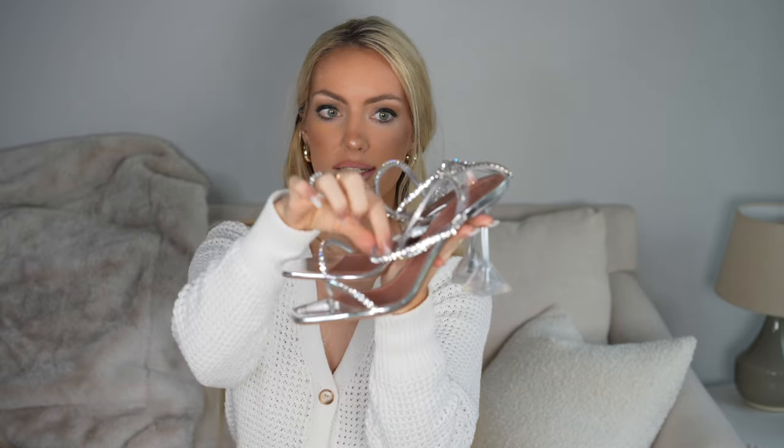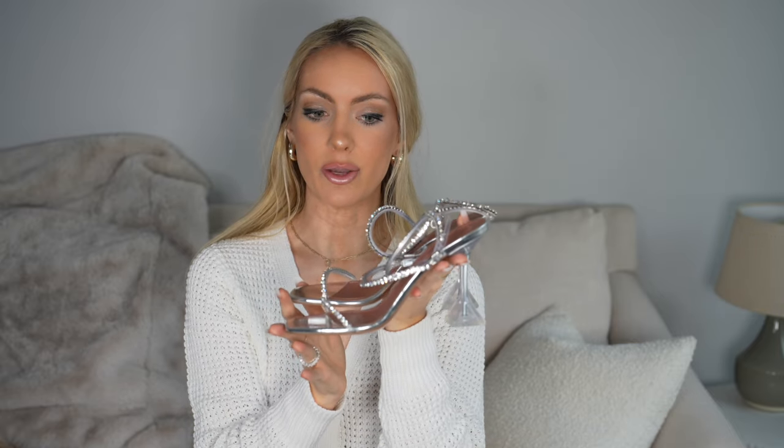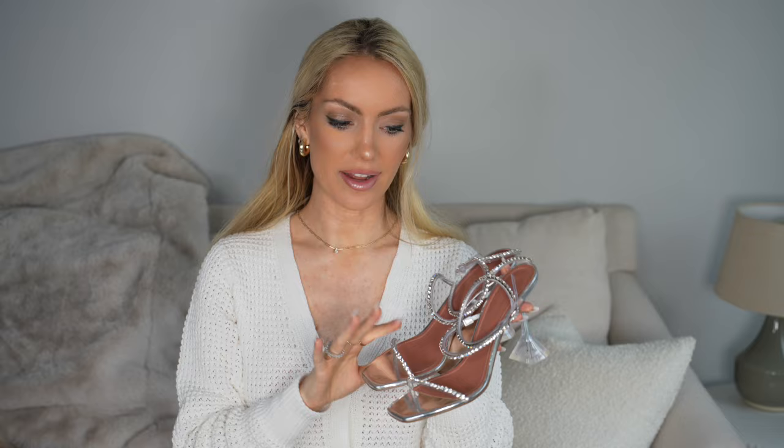I love the craftsmanship, the structure, and the crystals are just so beautiful. I love that the heel is transparent — these are kind of like a Cinderella heel. Definitely not the most inexpensive shoes ever, but these are definitely worth it in my opinion. It's fun to treat yourself to a beautiful designer shoe every once in a while. I'm so happy to add these to my shoe wardrobe and my collection of designer heels.